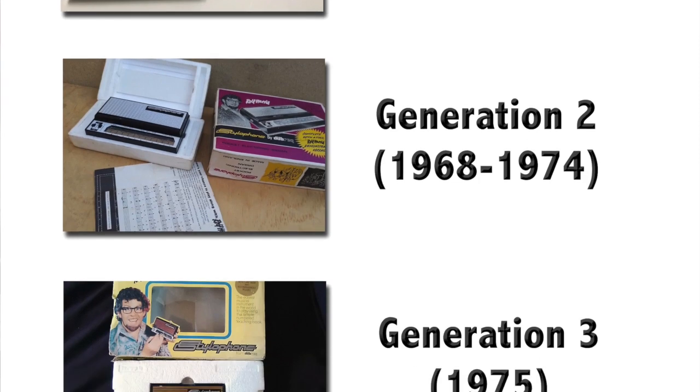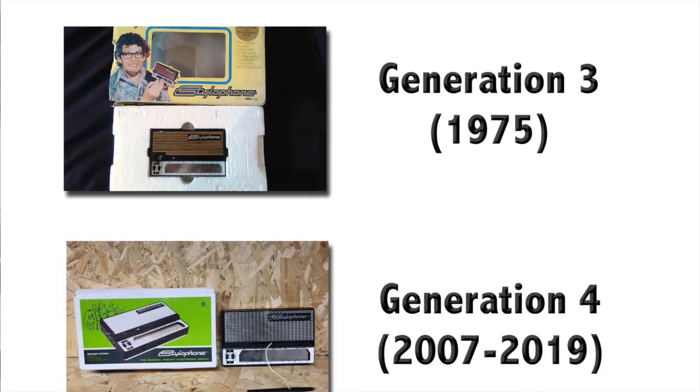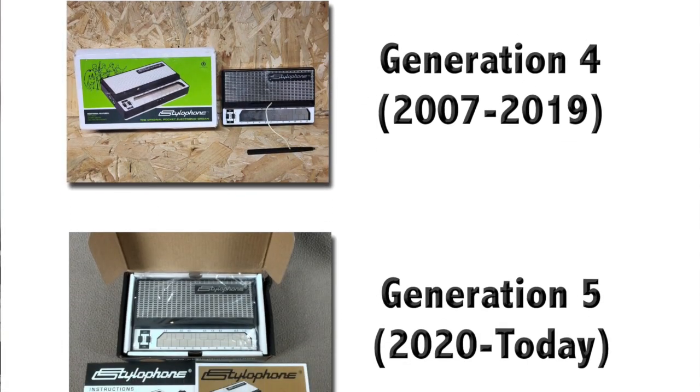Here it is — this is an original stylophone, actually a generation two stylophone. There have been five generations of stylophone, but this one has the original box and everything seems to be intact.